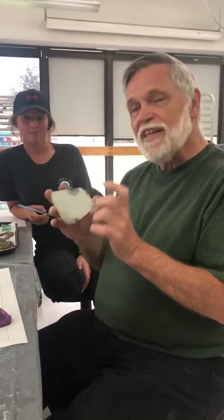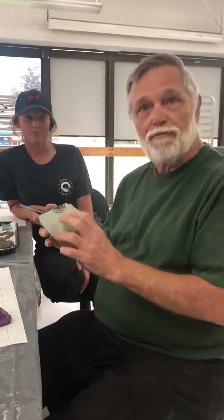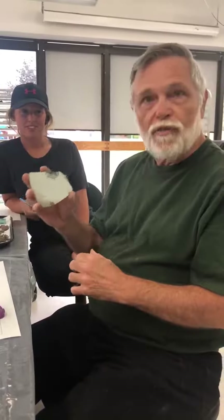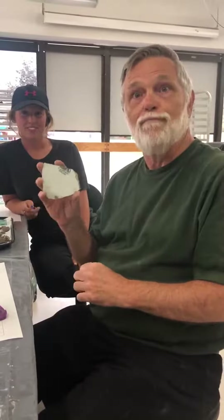So we've got a fairly narrow date range. We've got a manufacturer, so we may be able to actually identify what sort of vessel this was, what it came from.